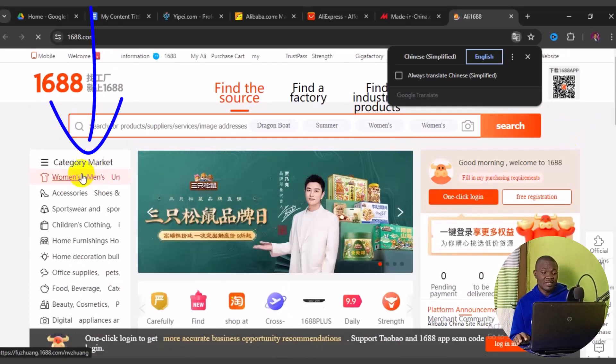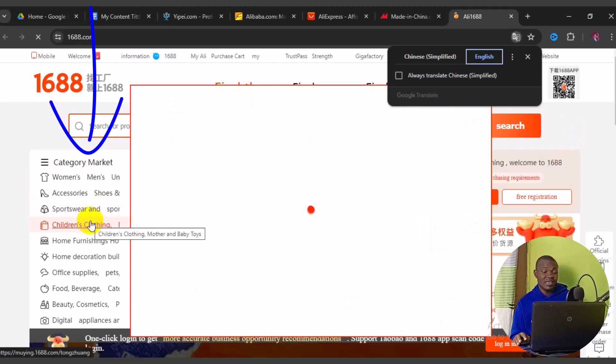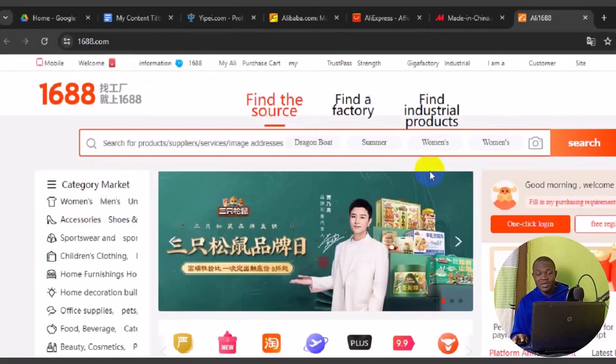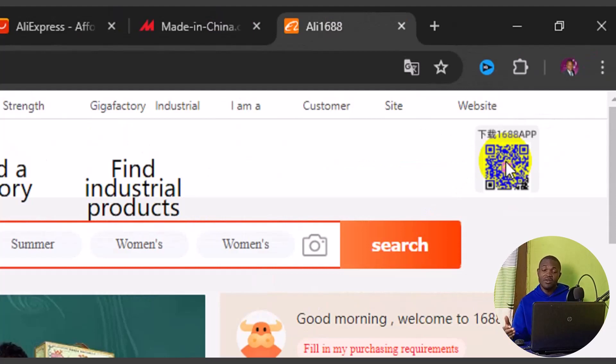Once translated, you can shop by category — for example, women's accessories or children's clothing — and each category loads up into different sub-items. You cannot get the 1688 app from Google Play Store on Android, but iPhone users can get it from the iOS App Store. Android users need to visit 1688.com and scan the QR code to get the download link.